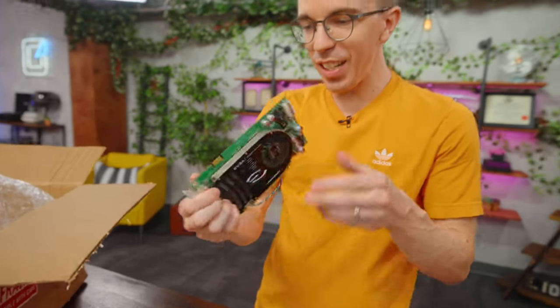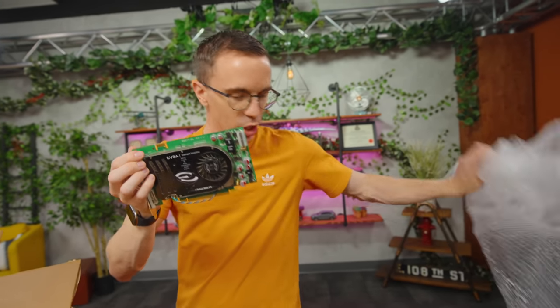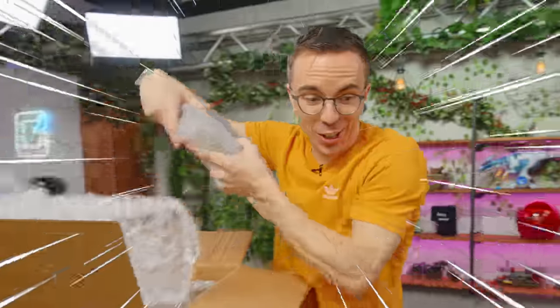Score! We got a 6800 GTS. So literally nothing else works — this is the GPU I actually want. This whole box is GPUs. Fast GPUs. These are GPUs.